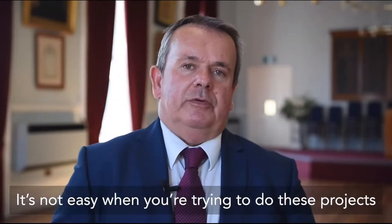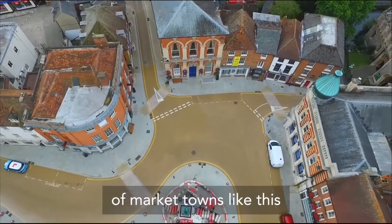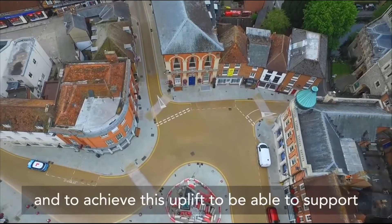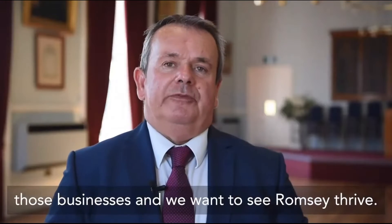It's not easy when you're trying to do these projects — you try and maintain the historic nature of towns, market towns like this — and being able to achieve this sort of uplift that we need to support those businesses. We want to see Romsey thrive.